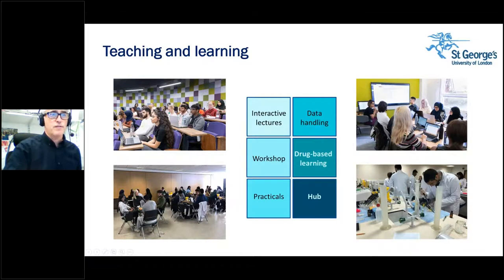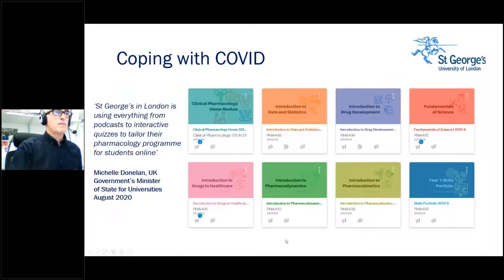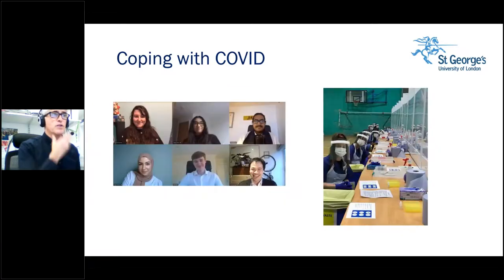Here's a spectrophotometry lab practical with our first-ever set of first years, and clinical skills sessions too. How did we cope with COVID? Michelle Donolan, the UK Minister for Universities, name-checked us, pointing out that 'St George's in London is using everything from podcasts to interactive quizzes to tailor their pharmacology programme to students online.' Our intranet learning platform is called Canvas, and we coped with COVID spectacularly well — our students stated how well they were looked after and how involved they felt.